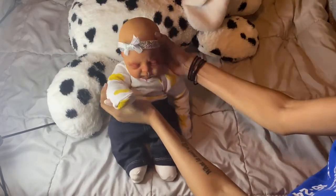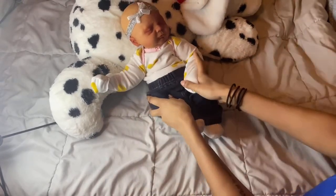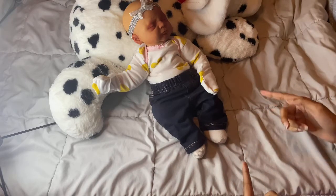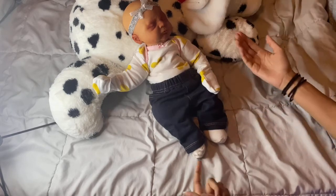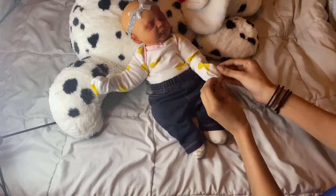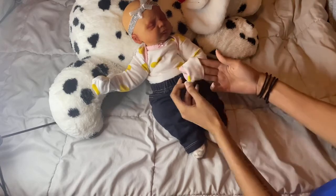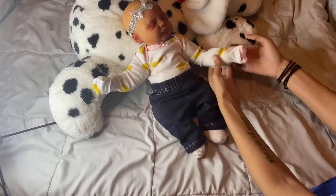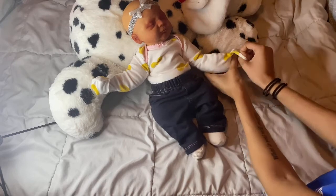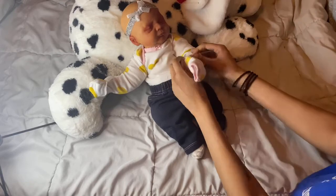A Cuddle Baby has a vinyl head, as you guys can see here, and the rest of the body and limbs are cloth. You do have to keep the Cuddle Baby in long sleeves, or if you have short sleeves on, a jacket over it, or scratch mittens, or if the onesie is a gown — because some gown sleepers have the little mitten cuffs. A lot of people who own Cuddle Babies make sure that their baby is covered up because they don't have hands — well, they do, but it's just cloth.